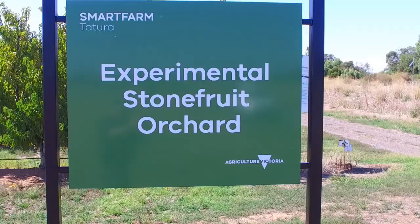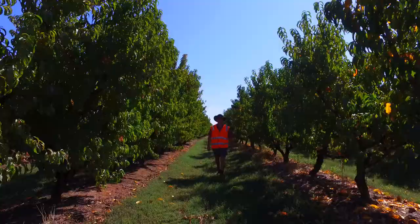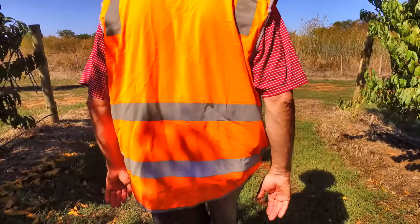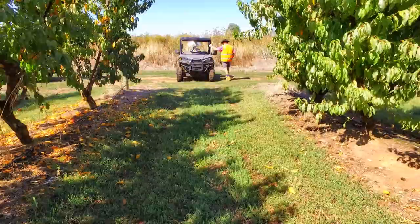I'm Mark O'Connell from Agriculture Victoria, here at Chitura Smart Farm, standing in front of the Green Atlas cryptographer and the experimental stone fruit orchard. As part of a CRC Food Agility project, we are investigating, validating, calibrating, and testing this mobile sensing platform to measure fruit number, fruit size, and fruit color in stone fruit crops.